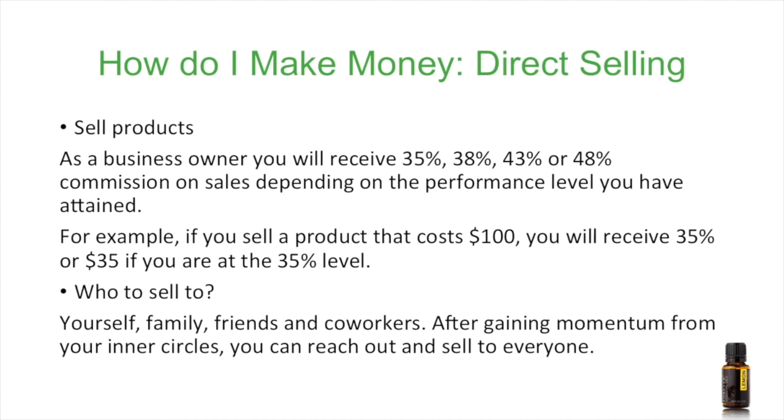If you aren't a social butterfly, don't worry. Social media can be a great platform to get your business and product sales out to new customers.